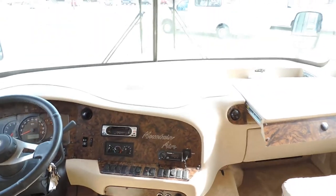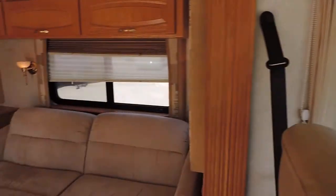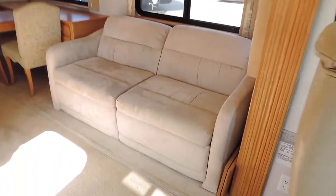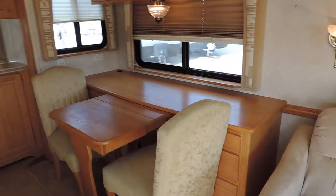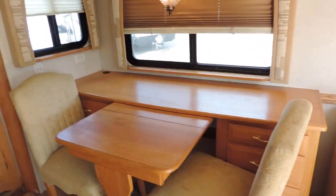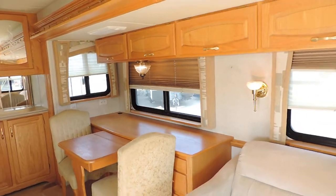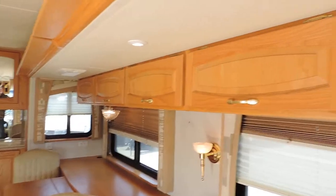It has a stereo system with CD player, flat screen TV, beautiful overhead cabinets, and all the remotes. In the super slide behind the driver's seat is a nice big leather couch in good shape. There's a table and chairs — the table slides out to make a bigger table, and also works kind of like a computer desk in the back.